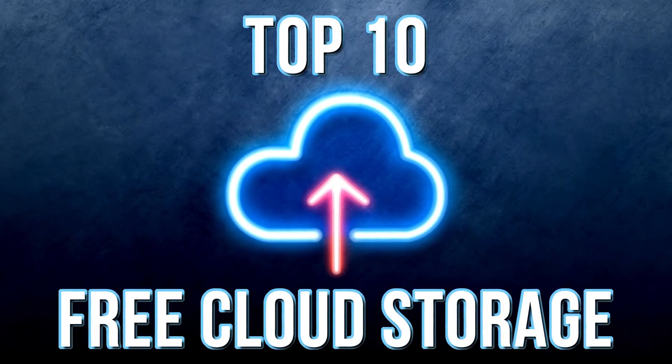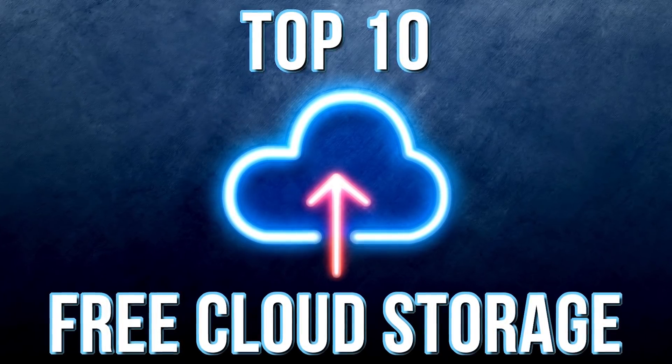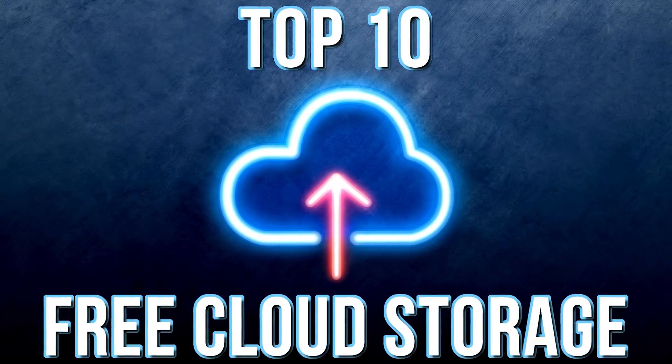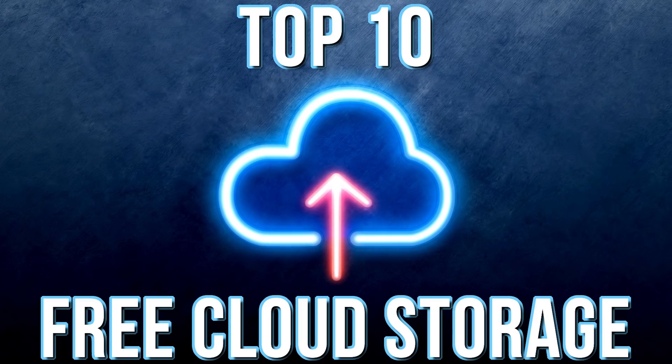If you're looking for free cloud storage offering the most space for your photos, videos, or any other type of data, we've got you covered. Coming up, I'll show you the 10 best free cloud storage services in order, beginning with those offering the least free storage and ending with those offering the most, going over the pros and cons of each. If used in combination, you just might find yourself with more than enough free storage to meet all your needs. Let's get started.